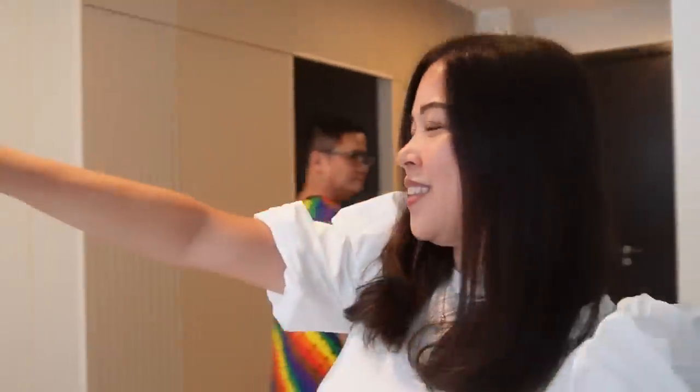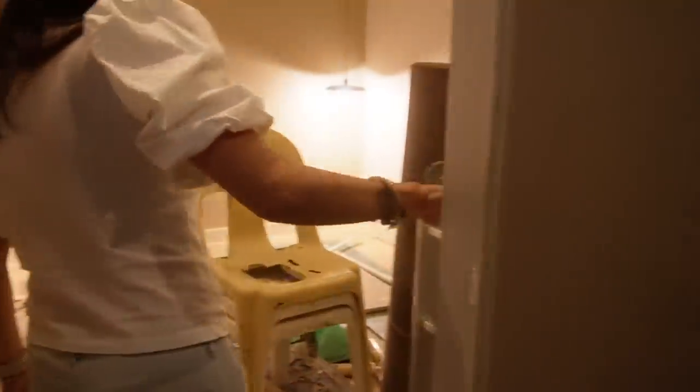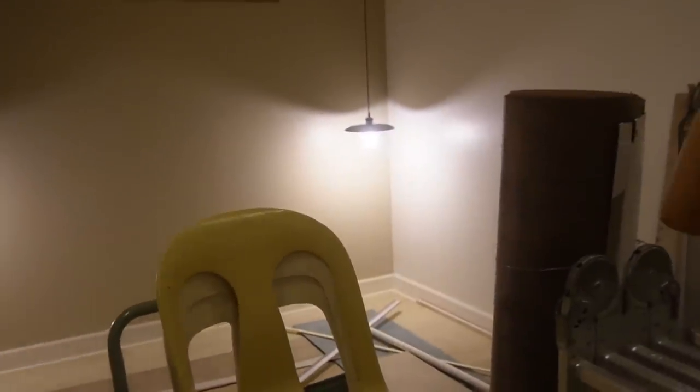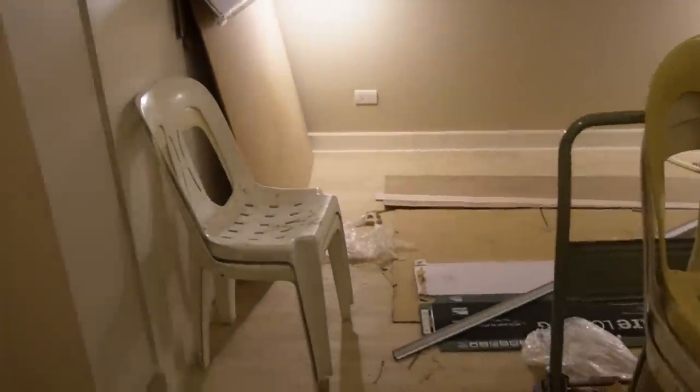Before, this wall did not exist — this whole wall didn't exist, so this was all open. These walls... At first, Augie just asked for me to divide this so that there's a guest room and a master's. So this is going to be the second bedroom. It's pretty spacious — good size, like if you have a kid or something.